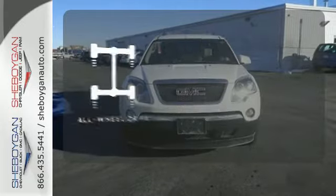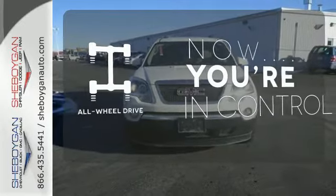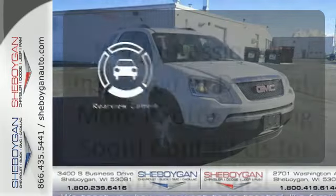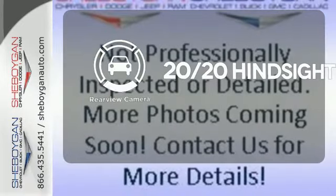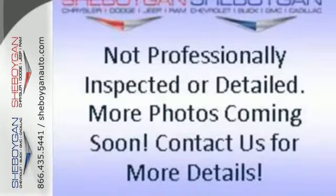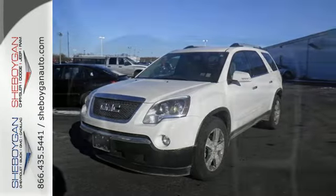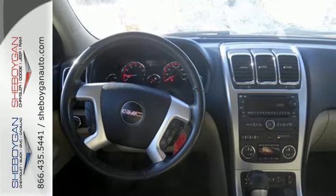This vehicle with its grippy all-wheel drive can handle anything Mother Nature throws at you. See objects previously out of sight with a rear-view camera. The acclaimed Acadia is always a safe buy with so many standard high-tech safety features and its rock-solid build quality.